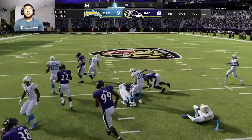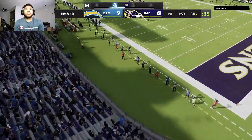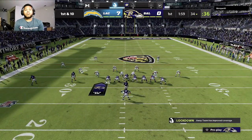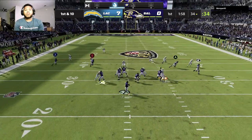A lane opens here — he's past the 30. The Baltimore offense at the line, set to get going. Following the interception, we'll see what they can put together on this drive.